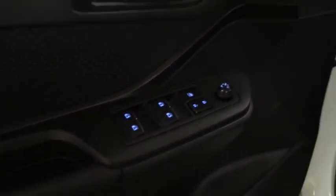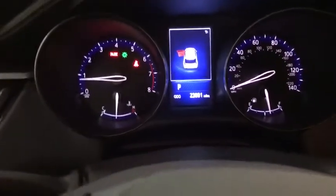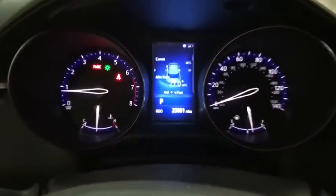Here are some of this vehicle's great options: backup camera, anti-lock braking system, steering wheel audio controls, traction control, stability control, lane departure warning, keyless entry.